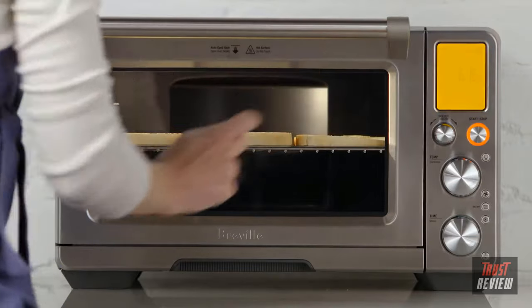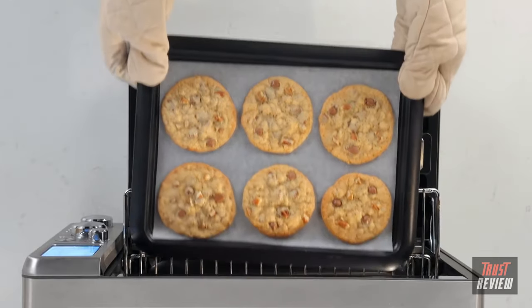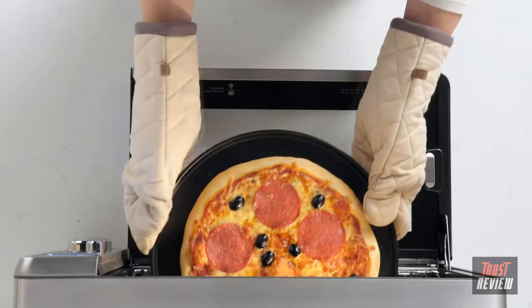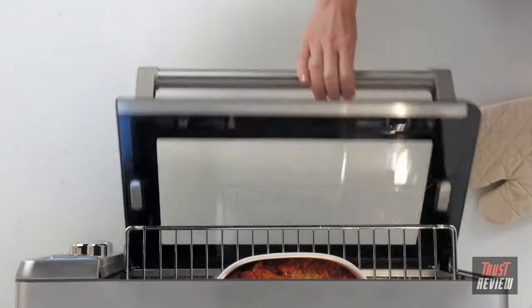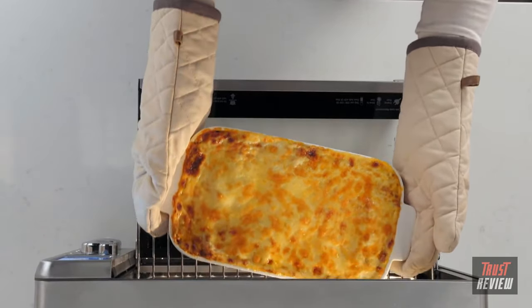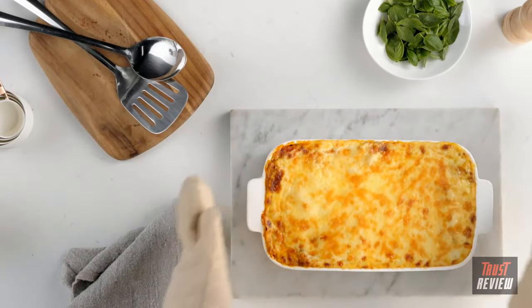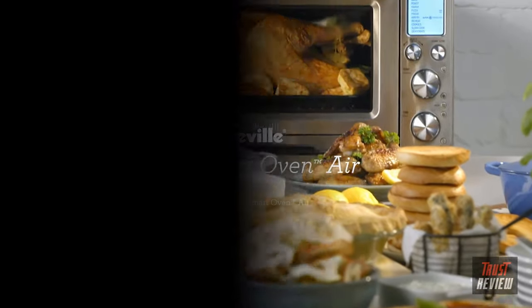The Breville Smart Oven Air does so many things better. It toasts more evenly, bakes moist and delicious cakes, muffins, and mouth-watering pies and cookies. With the pizza setting, you could have fresh homemade pizza in the same amount of time it would take to order it in. It can reheat leftovers, keep a meal warm without drying it out, and phase cook allows you to set programs back to back — bake your lasagna and broil the topping automatically. With super convection and more functions, it's my super-powered countertop hero.